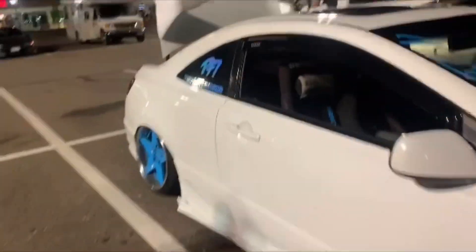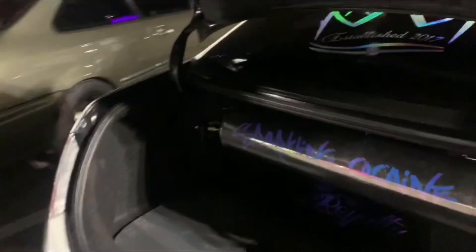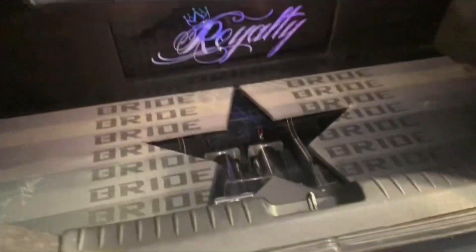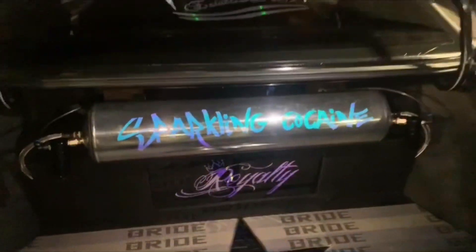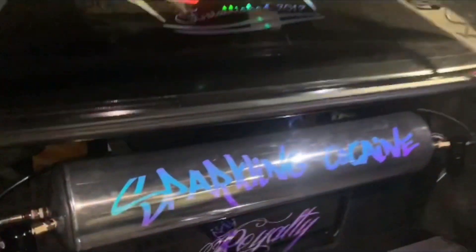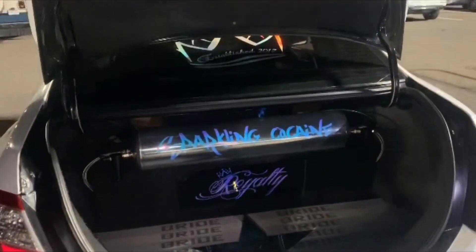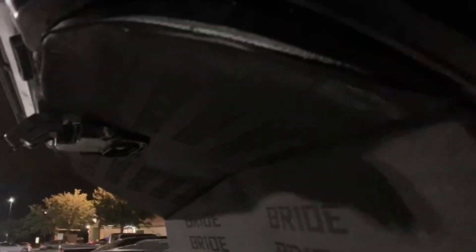Let's check out the trunk - he popped up the trunk for us. Look at that air ride setup. Let me turn the light on for you guys. Got a nice air ride setup. What is that, 15, 20 gallons? I believe it's a 20 gallon. Sparkling Cocaine, as you can see - sparkling. Super awesome. Guys, there are just so many surprises with this thing. Everything is brightened out, literally.